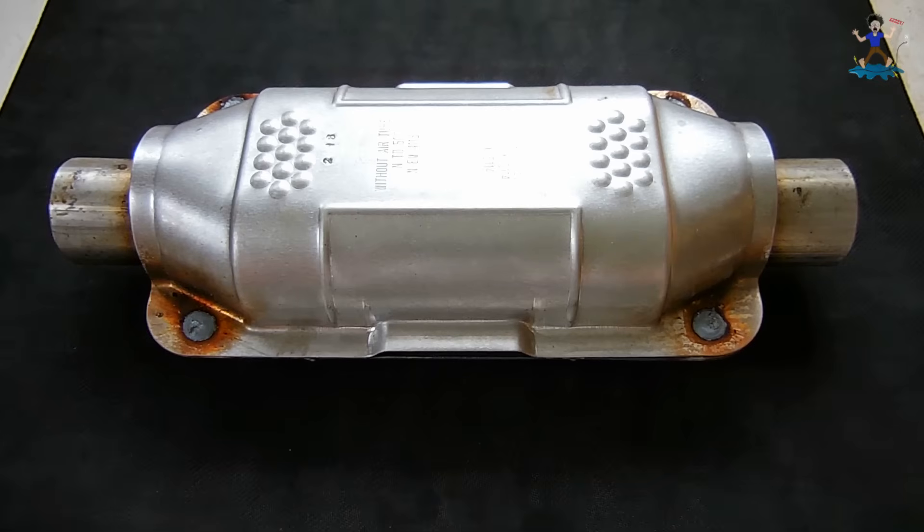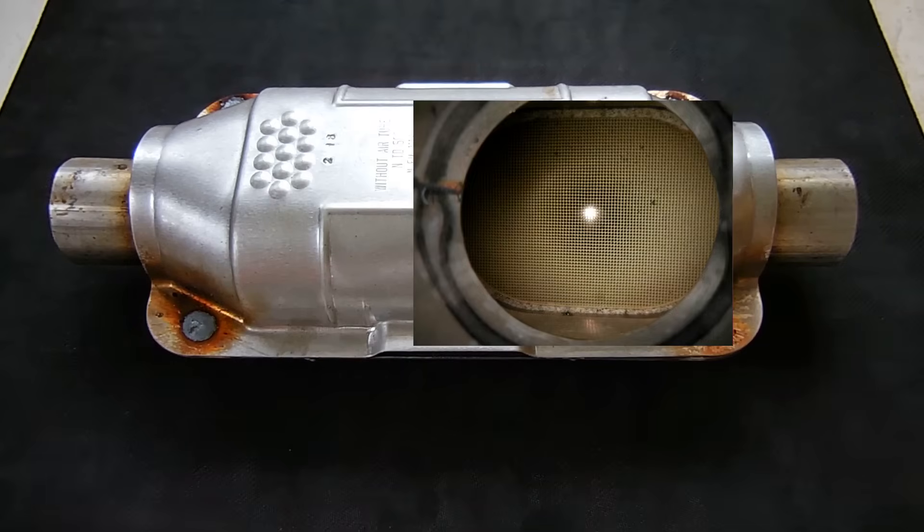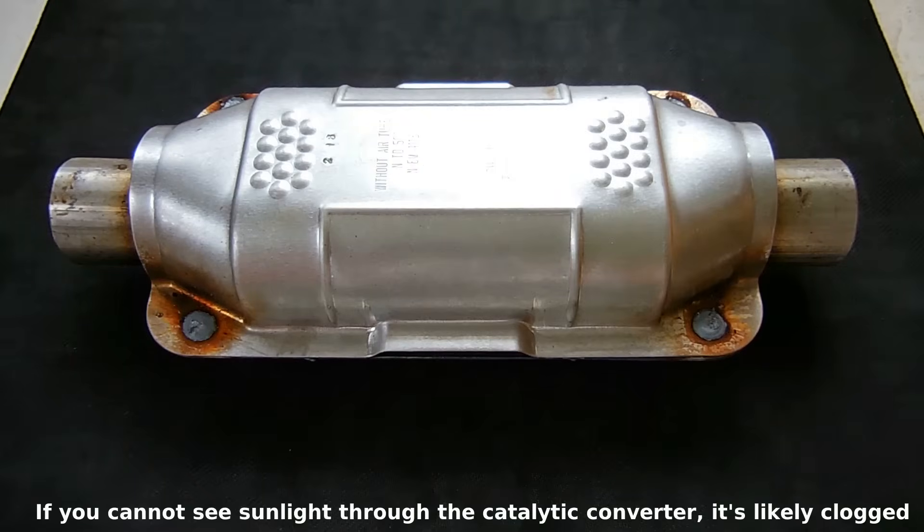The inside of a catalytic converter has a small honeycomb-like structure, and you can see it right here in this image off to the right. Precious metals such as platinum, palladium, and rhodium are used as the catalyst to reduce pollutants.